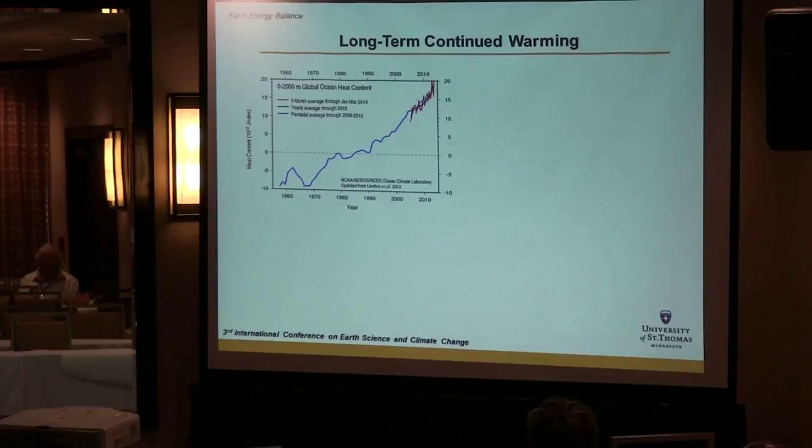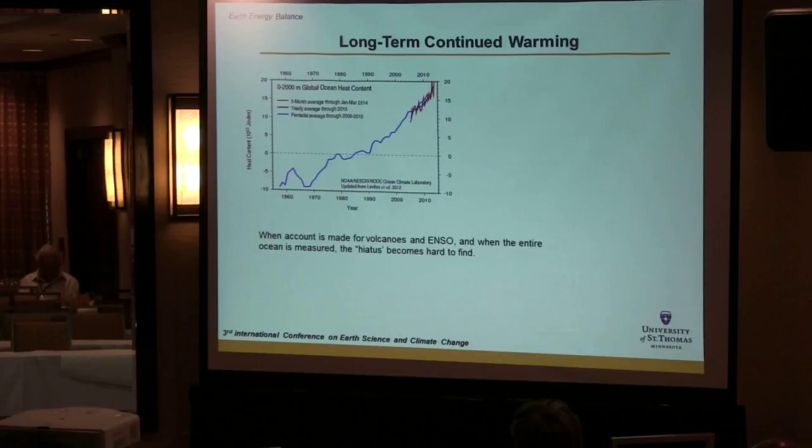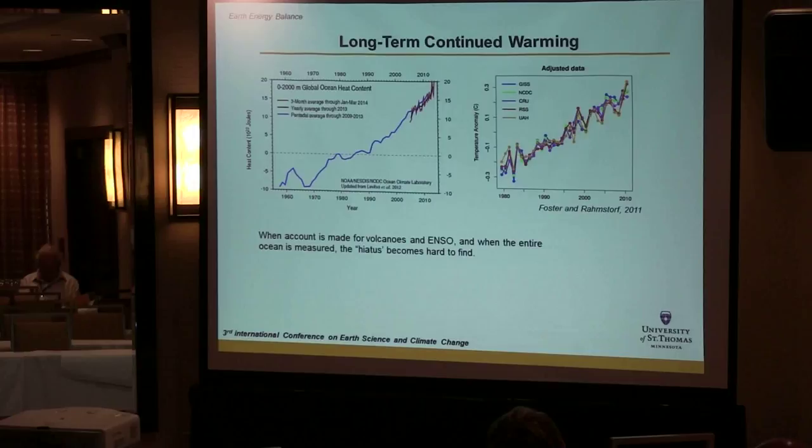So what happens at the surface? Why have we seen surface temperatures level off over the past few years? It turns out a combination of volcanoes and El Niño oscillations have caused the increase of atmospheric temperatures to level off slightly, but the ocean temperatures have increased. When you remove those ENSO and volcanic signals, the world's most recognized temperature measurements all increase without cessation — on the left is ocean heat, on the right are atmospheric surface temperatures.